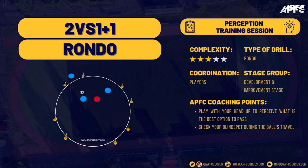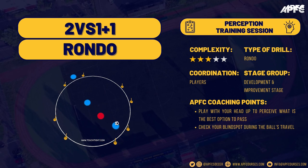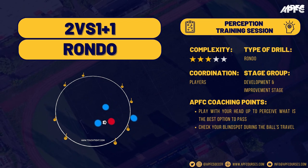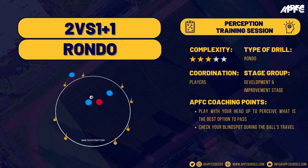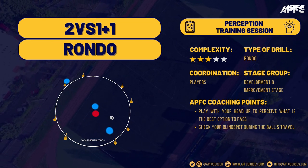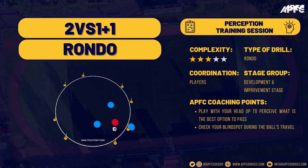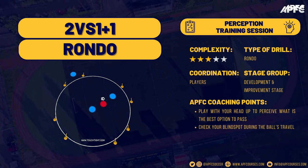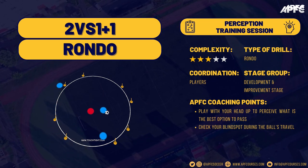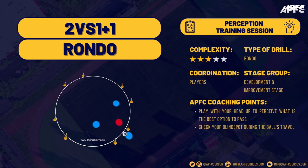In our first exercise, we engage in a dynamic 3v1 rondo. Two attacking players are pitted against a lone defender in a confined space, while an additional player takes a position outside this arena. The outside player can only receive the ball through the gaps that the inner players carve out. This pushes the internal players to stay acutely aware, consistently evaluating if the external player is suitably positioned to receive a pass. The condition that the external player can only receive through gaps compels the player with the ball to employ the head-up concept — they must rapidly scan the full 360-degree landscape to decide if a pass is feasible based on the external player's current position.